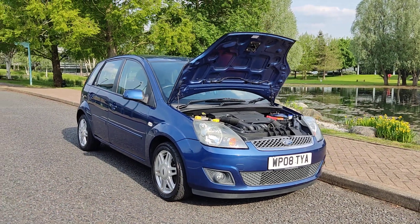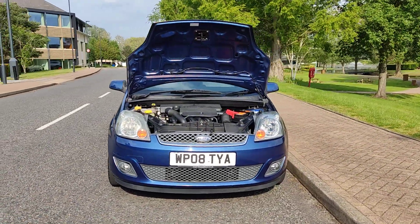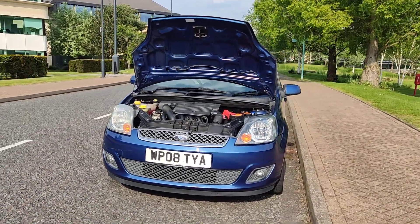WP08TYA — a blue Ford Fiesta 1.6 Ghia, hatchback 5-door, petrol automatic.